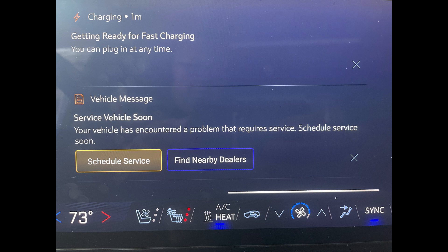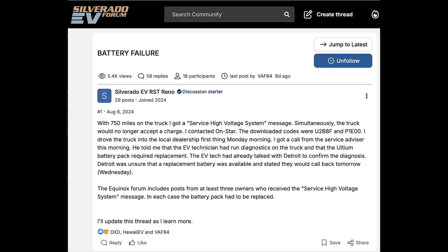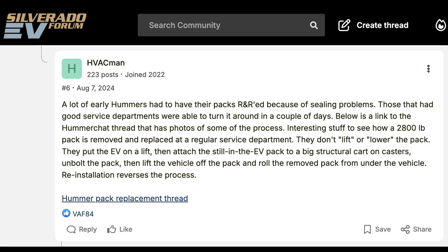After I called the dealer, I started researching this error. Come to find out, there are a lot of complaints. One Silverado EV failed at 750 miles. There are comparisons to the Hummer EV, and I get it — it's the same battery pack. But I was hopeful it had been fixed.